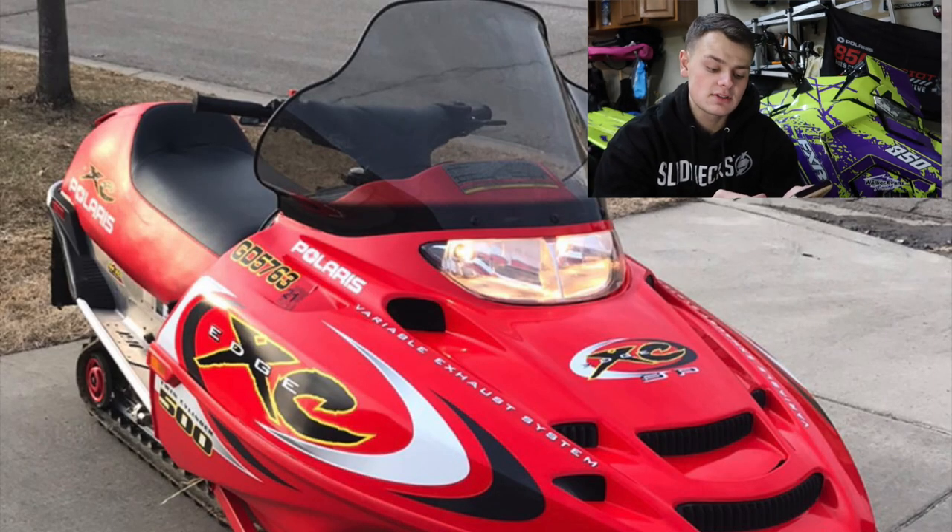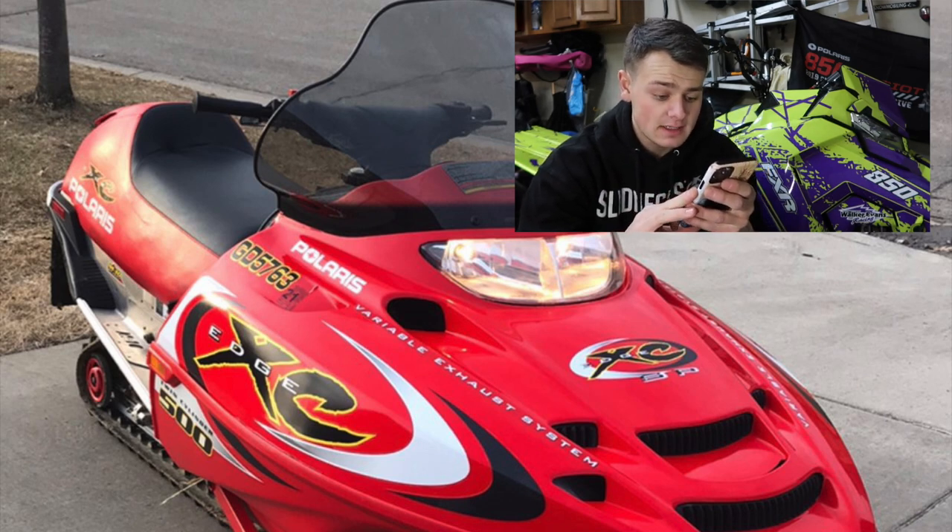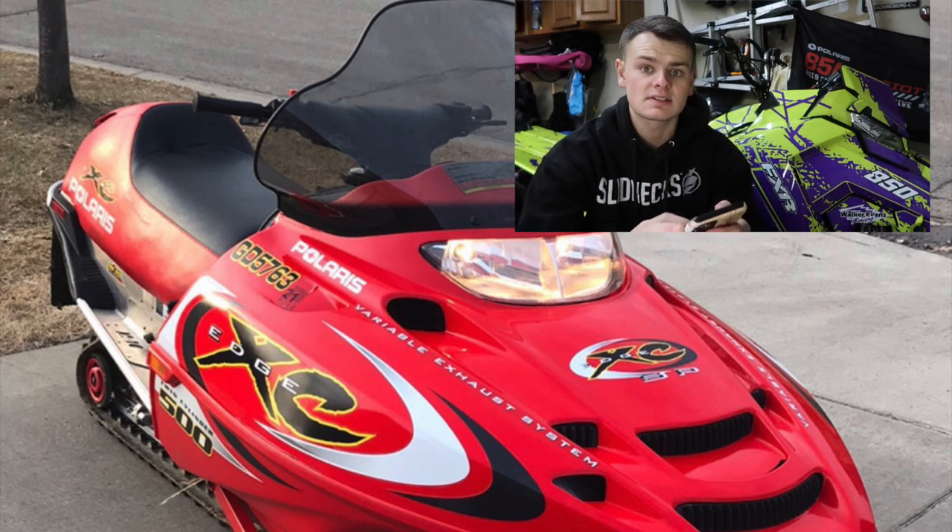We have an anonymous submission here — a 2002 Polaris Edge XCSP M10 with Fox shocks, GGB Mountain Can, and only 2,150 miles. Seeing a sled from 2002 in this great a shape is honestly really rare these days. Your sled's beautiful, man. I'm going to give it a 6.